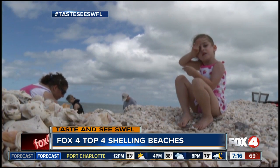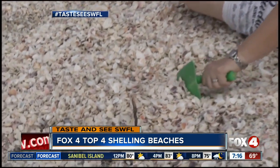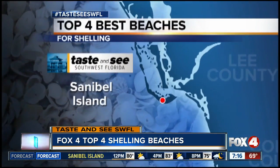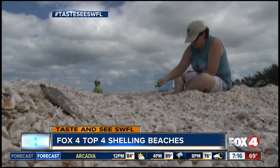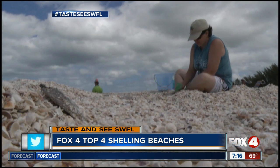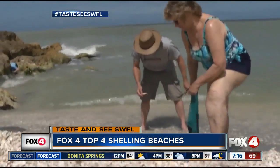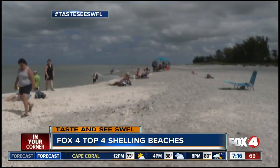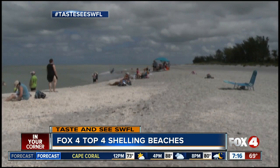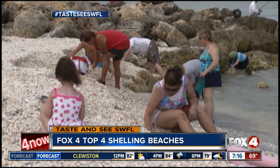It's a pastime for some. For others, it borders on obsession — finding the perfect shell. The perfect place? Just about any beach on Sanibel Island. It's hardly a secret. Sanibel is widely considered the best shelling spot in North America. It's so well known that the universal bent-over shell-hunting position has its own nickname here: the Sanibel Stoop. The water is shallow, with a beach that gently slopes into the gulf, giving shells a nice, soft landing.